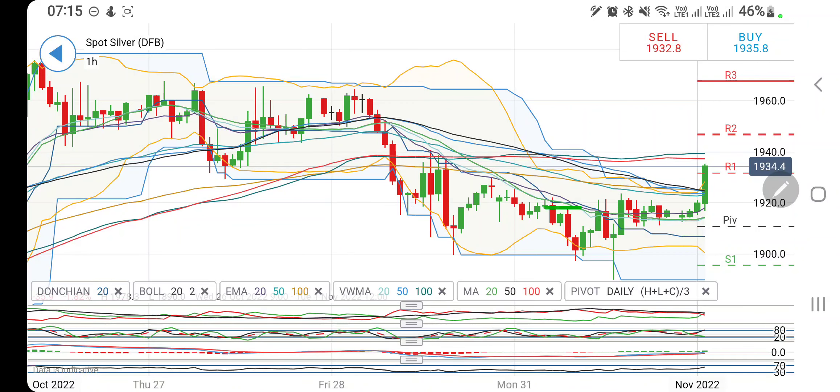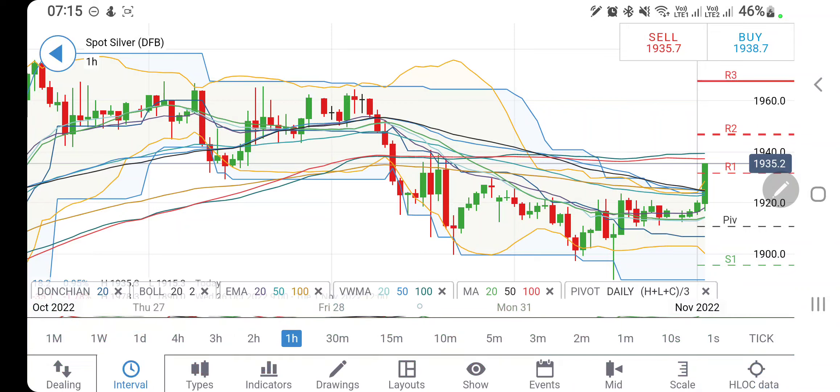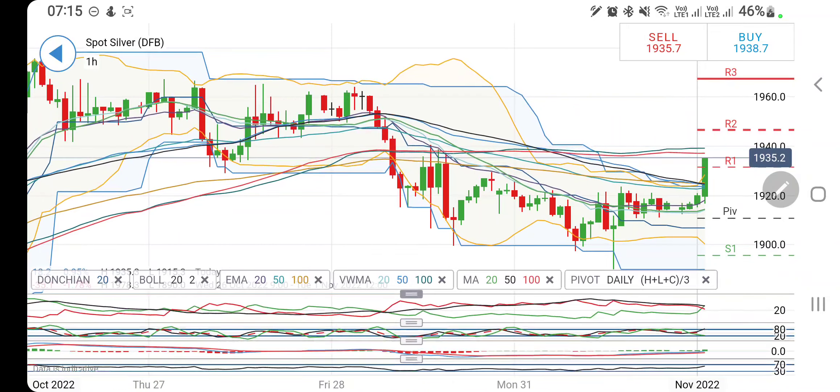Now let's look at silver. On the hourly charts, silver is giving a breakout. It was consolidating between 1900 and 1920 — first breakout, then a second breakout here. 1940 is the maximum resistance, as I've always maintained, and then 1950 and 1960 are the next targets — this is a very strong resistance zone. Bullishness is only confirmed if it trades above 1960. You can buy here with a stop loss at 1920, and remain long on silver — 1920 is now the extreme support.